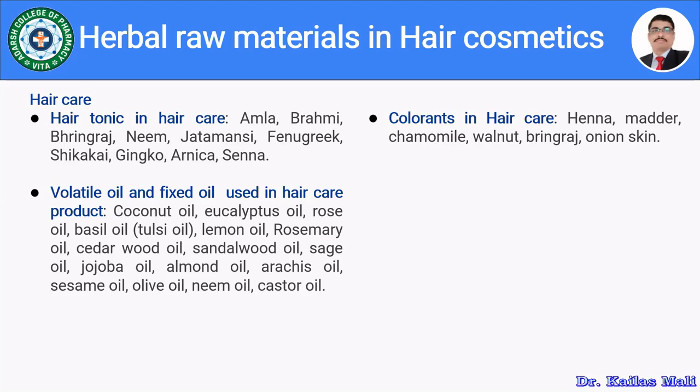The natural colorants used from natural sources to prepare hair cosmetics include henna, madder, chamomile, walnut, bringaraj, and onion skin. Onion skin may give a yellow color. Let us now see each herb and its details along with its uses in hair cosmetic preparation.